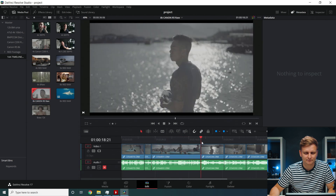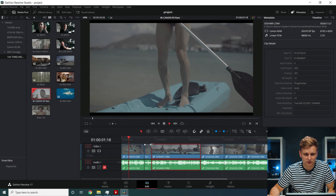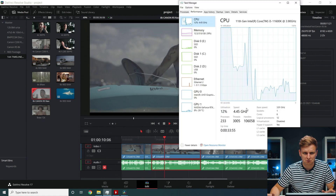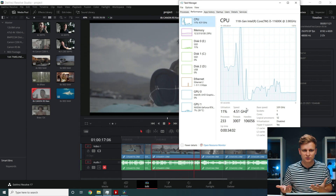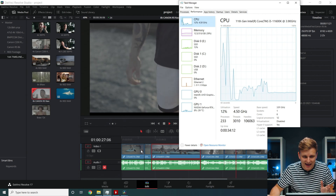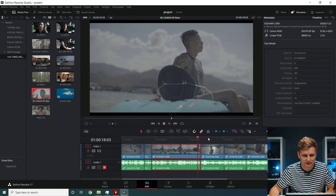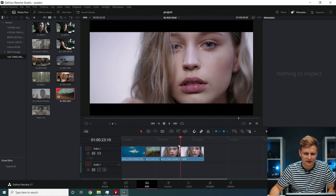Moving to Canon R5 8K Canon RAW — timeline performance is pretty good. Pressing play, and it's playing back fine — CPU only at about 12%. It's 8K footage and all settings are the same. This is insane. If you have a Canon R5 and are thinking about editing in DaVinci Resolve, you're going to be fine.